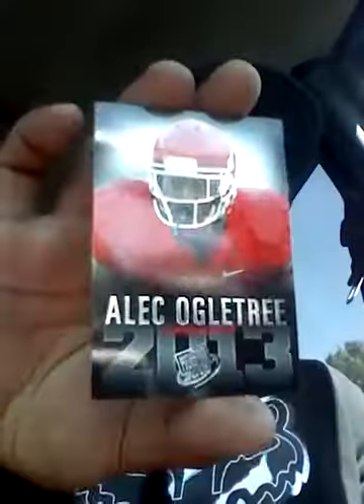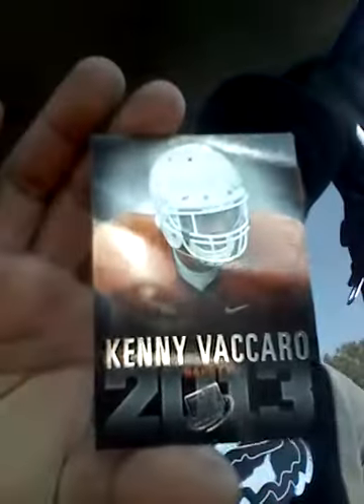Kind of cool — got a Matt Barkley rookie, Alec Ogletree, Geno Smith, Terrance Williams, and Kenny Vaccaro. So I did pull a Barkley and a Geno Smith rookie card out of the three packs. My hit was Eric Reed from LSU in the 2013 Press Pass. Thanks for watching guys, peace.